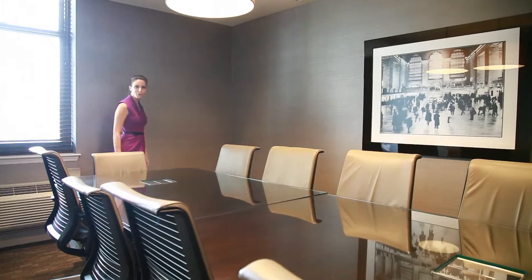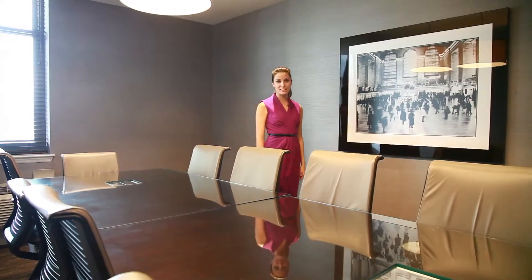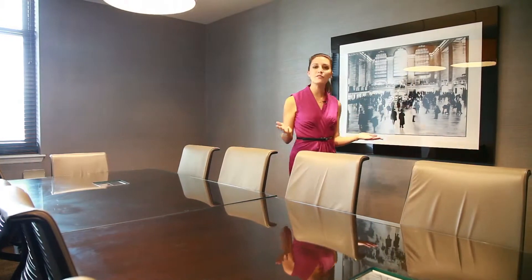Located just across the river from Manhattan's financial district, Monaco knows how to take business seriously with this large conference room and wi-fi in all common areas.